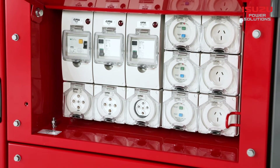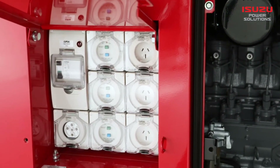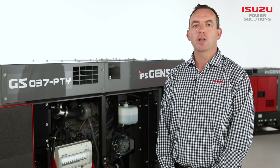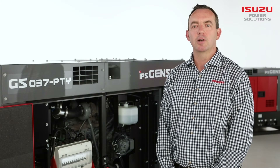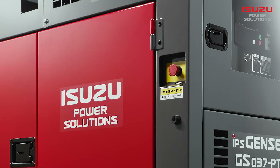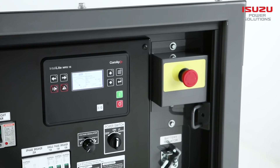The sets are fitted with a main generator circuit breaker and allow for an adjustable voltage, frequency and lockable battery isolator. The single and three-phase outlets are dust and weatherproof and are fitted with RCD protection. Additionally, there's an easy to identify emergency stop button in the event of an emergency.